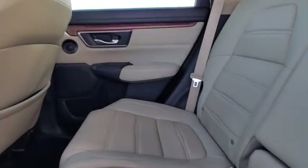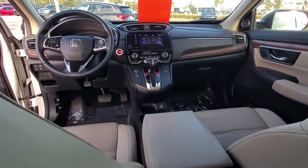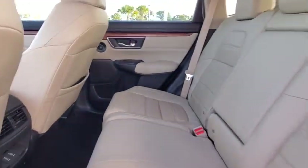Steering wheel audio controls, all-wheel drive, Bluetooth, leather-wrapped steering wheel, adjustable steering wheel, power steering, four-wheel disc brakes, floor mats.